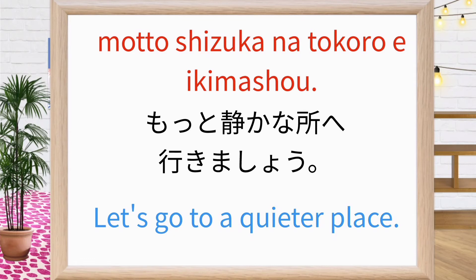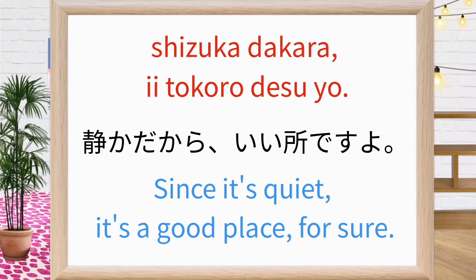Let's go to a quieter place. Repeat after me. Since it's quiet, it's a good place for sure. 静かだからいいところですよ. Repeat after me: 静かだからいいところですよ. Good.